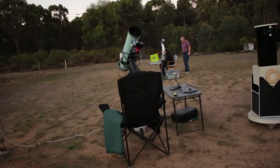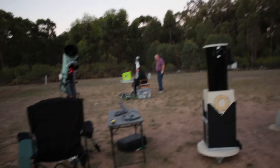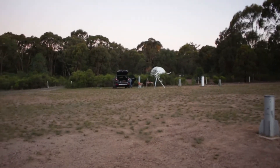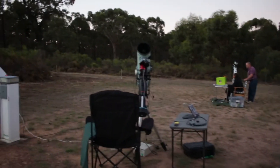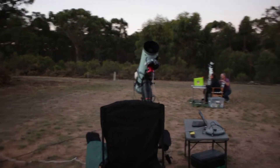The sun has set and it's getting dark quickly. There's my setup. There are hills in the distance, and a few other setups on the visual field as well. I'm excited to polar align and get imaging.